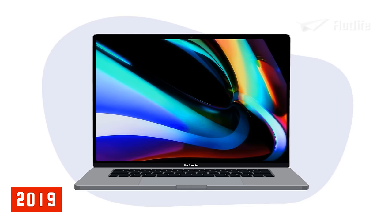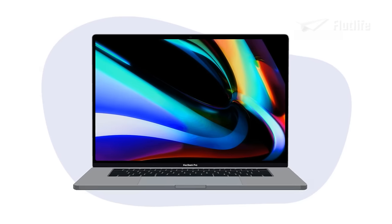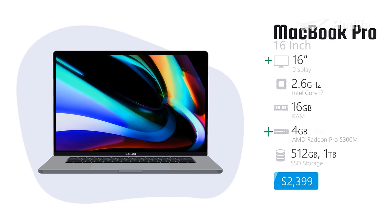In 2019, Apple introduced a 16-inch MacBook Pro with an improved Retina display. It had a graphics card with an impressive 4 GB of memory and a 1 TB storage option became available.